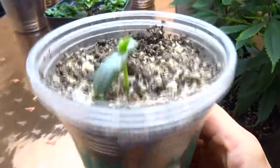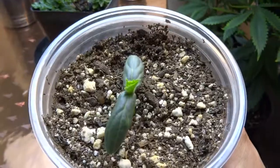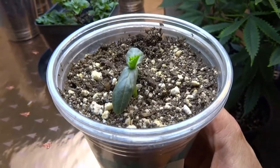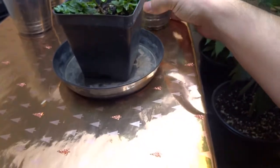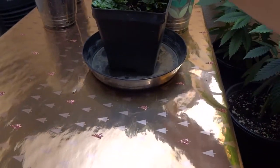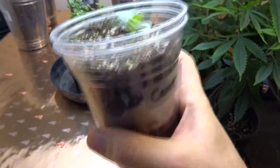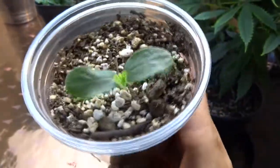We got one cucumber that sprouted five days after planting — so that was Thursday. This one sprouted Wednesday — this is the cantaloupe, sprouted four days after planting.